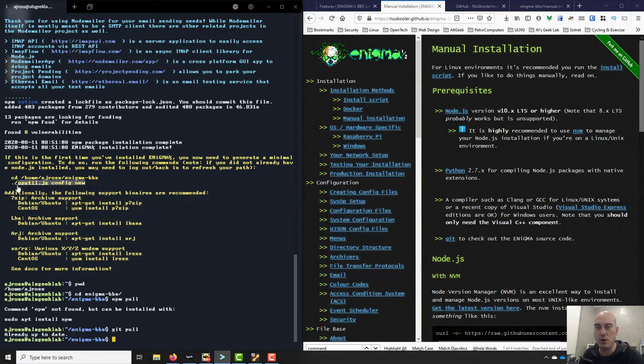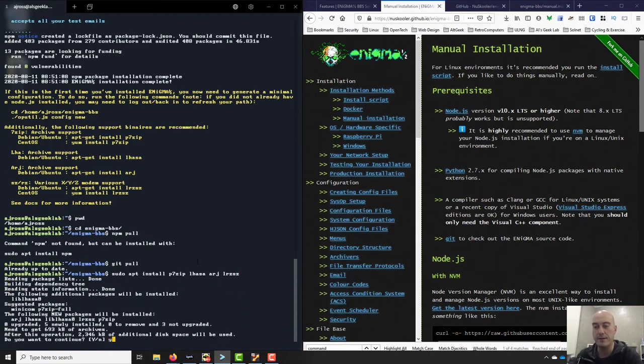I'm going to use sudo to install some additional packages: p7zip, lhasa (that's LHA compression), and ARJ compression. And then for sending files via X-modem, Y-modem, and Z-modem I can install lrzsz. So: p7zip, lhasa, ARJ — I'll have all of that. Fortunately these are all very small packages. Done and dusted — if I wanted to do LHA, it's installed.